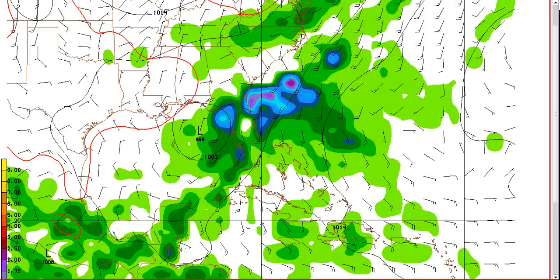Now the big question is the track of the system. The models are still disagreeing quite a bit. This is the GFS, which still takes it out over Florida to the northeast, getting caught by the trough that moves into the eastern seaboard. As soon as day four, it's already making its move out — you can see all the precipitation strung out to the northeast.